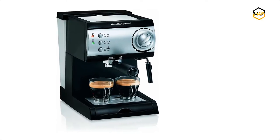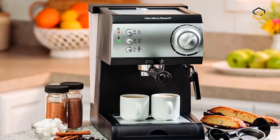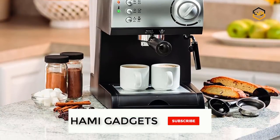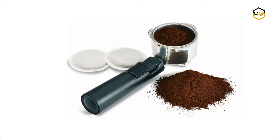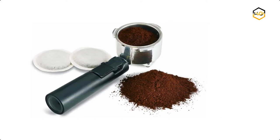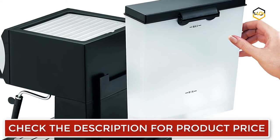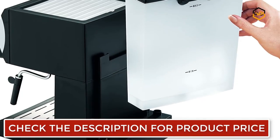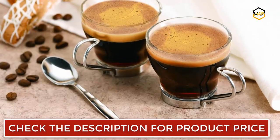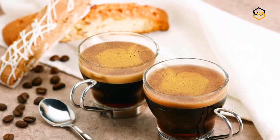At number 6, we have the Hamilton Beach Espresso Machine. You can enjoy your favorite espresso drink at home without waiting in line. It features a powerful 15-bar Italian pump that extracts rich espresso using ground coffee or pre-measured soft pods. The water tank easily removes for filling and cleaning and can hold up to 40 ounces. Unlike a steam machine, you can add water without turning the power off. It comes with a removable drip tray, cup rest, frothing nozzle, filter holder, and brew head.